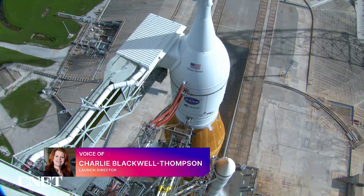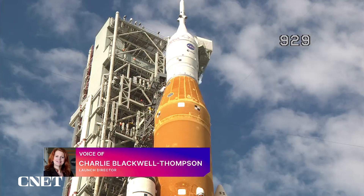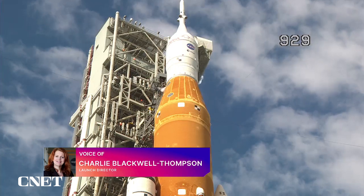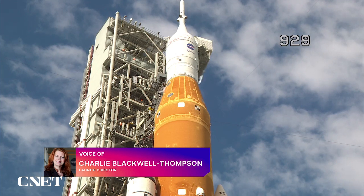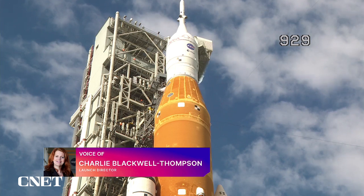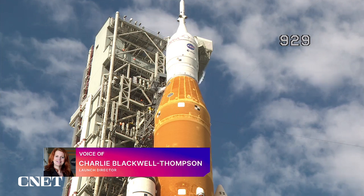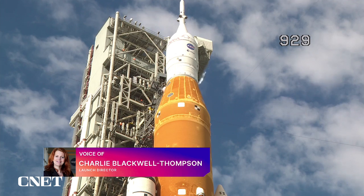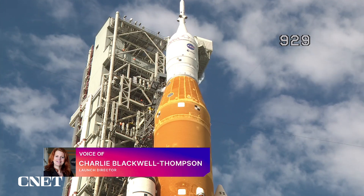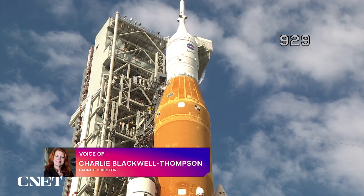We called it kinder and gentler, where we really monitored the temperatures and the pressures across the interface. Once we got into what we call our fast fill operations, we did notice as the pressure came up that we saw a leak in the plate cavity at the 8-inch QD. We went through our pre-plan — we stopped flow, allowed it to warm up, and then reinitiated. When we reinitiated flow, we began to raise the pressures back up to get back into a fast fill configuration, and we were successful in that.